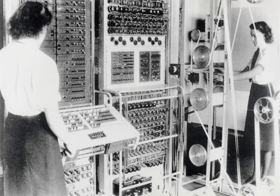Flowers persisted with the idea and obtained support from the director of the research station, W. Gordon Radley. Flowers and his team of some 50 people in the switching group spent 11 months from early February 1943 designing and building a machine that dispensed with the second tape of the Heath Robinson by generating the wheel patterns electronically. Flowers used some of his own money for the project. The prototype, Mark I Colossus, contained 1,600 thermionic valves. It performed satisfactorily at Dollis Hill on 8 December 1943 and was dismantled and shipped to Bletchley Park, where it was delivered on 18 January and reassembled by Harry Fensom and Don Horwood. It was operational in January and successfully attacked its first message on 5 February 1944.